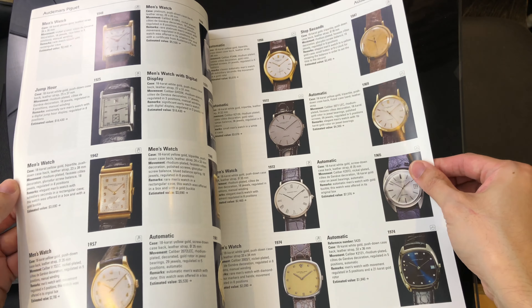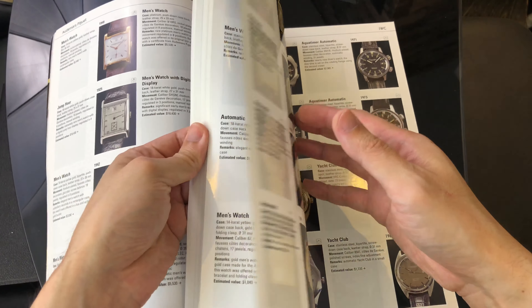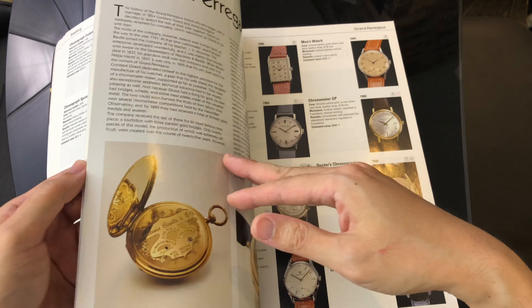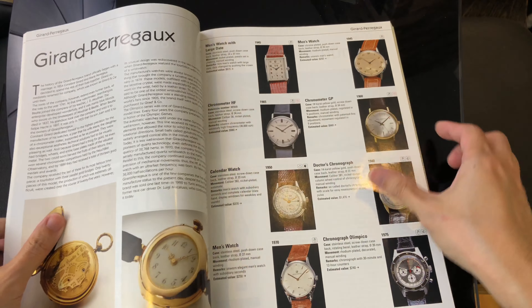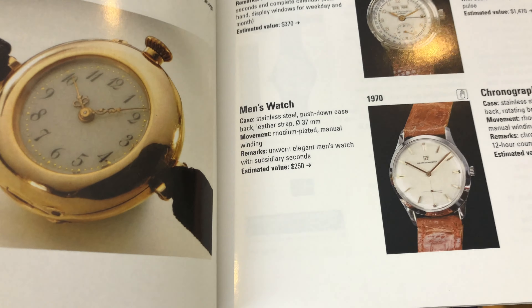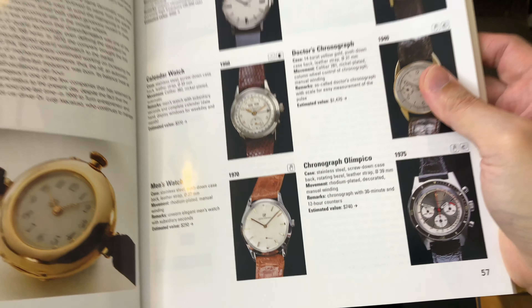Nowadays, the same watch can get flipped from one person to the next several times throughout the month due to the convenience of social media and watch forums. So the watch may cost $100 at the beginning of the month and cost $1,000 by the end of the month. I may be a bit exaggerated, but you get my point.